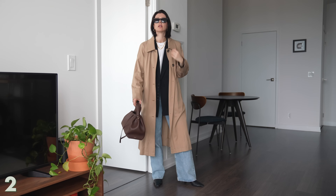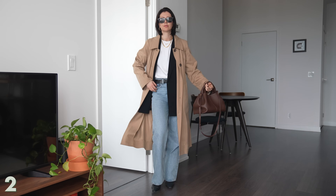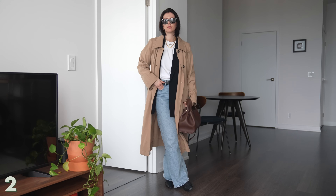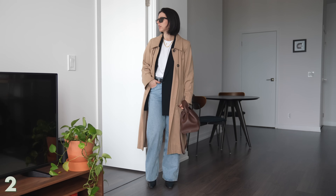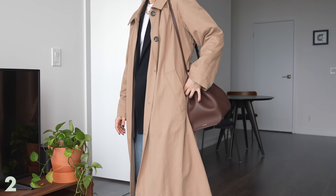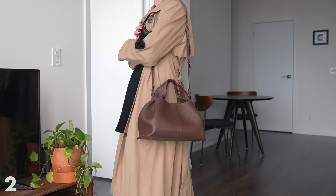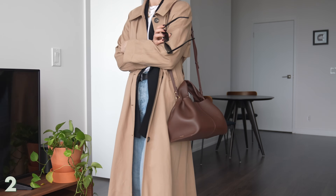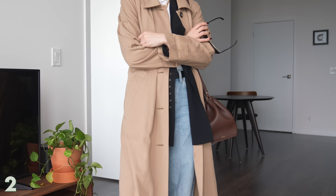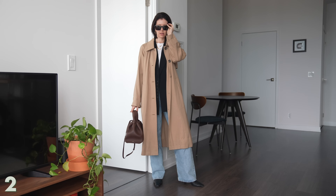Does this really count as a second outfit when all you do is take the same outfit and just put a coat over it? For this video, I am saying yes. In the fall, a trench coat just makes everything better. This one is from Everlane — I've had it for years. I also want to point out this Polène bag; I feel like it elevates every look. If you get yourself a really cool, chic bag that can be dressed up and down, it can take you so far.